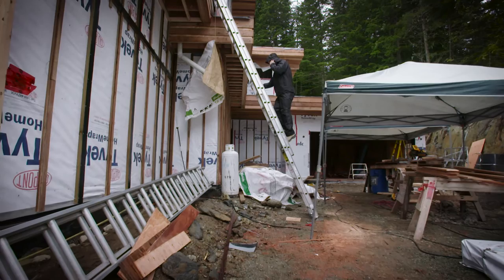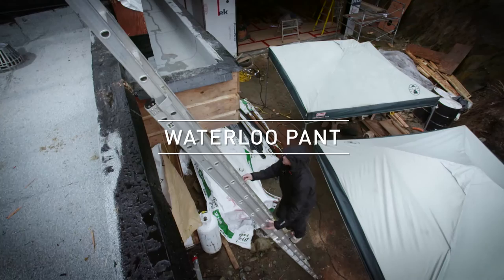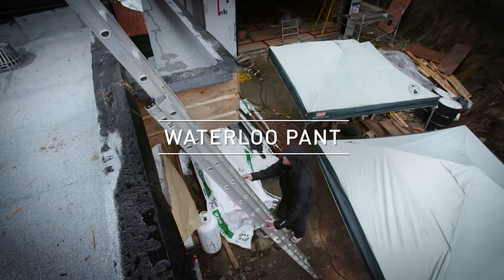Hey, my name is Matt Elliott, Helly Hansen Ambassador from Whistler, BC. I'm here on the job site today and I thought I'd just take a few minutes to tell you a little bit about the Waterloo pant.